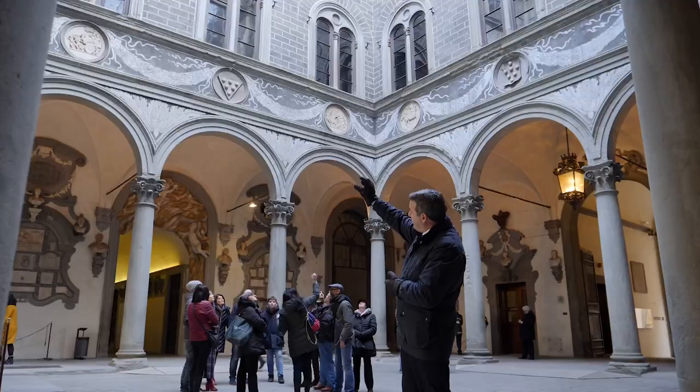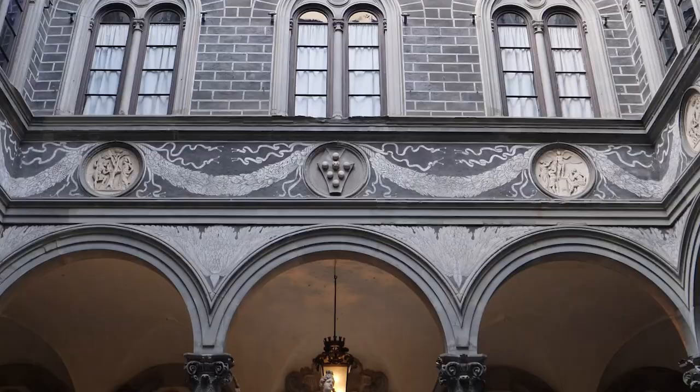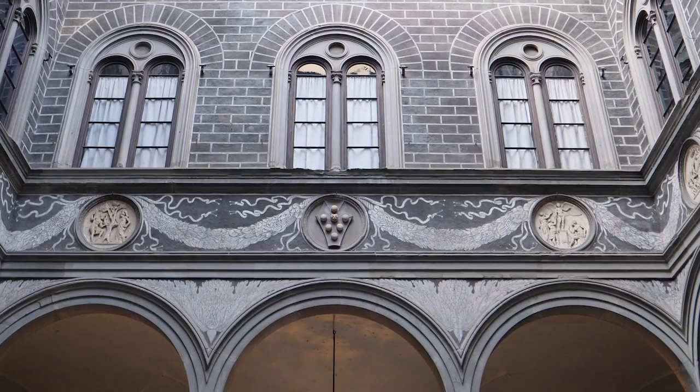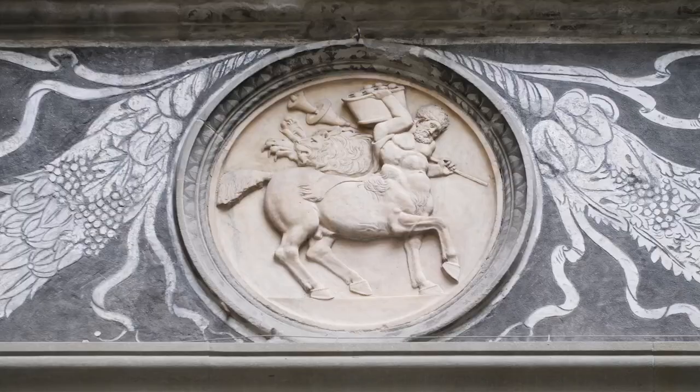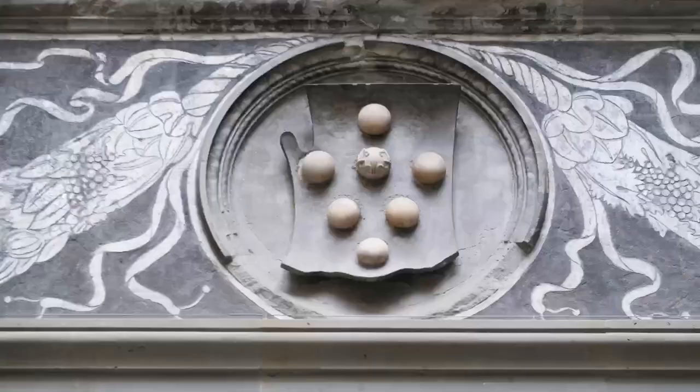Above the arches we have this horizontal band, or what we call an entablature. That entablature accommodates three circular stone frames, or roundels, inside of which we have three different motifs. The central roundel houses one of the most recognizable symbols in the city of Florence, and that is the coat of arms of the Medici family.